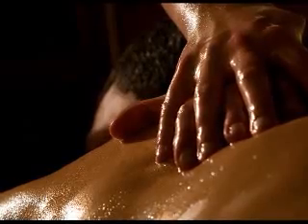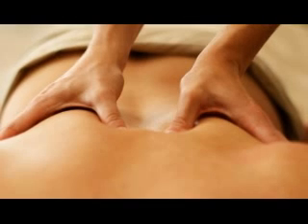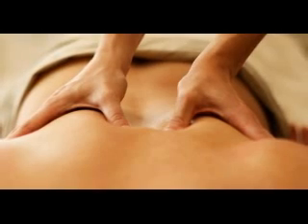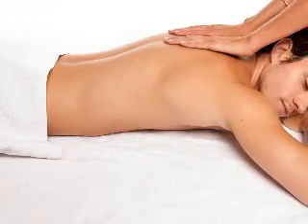Then upward strokes are applied towards the heart, and circular thumb movements are applied for better blood flow. Pressure points are also pressed to enhance the blood flow. Indonesian massage is different from other Western massages — it helps in stimulating tissues and muscles.